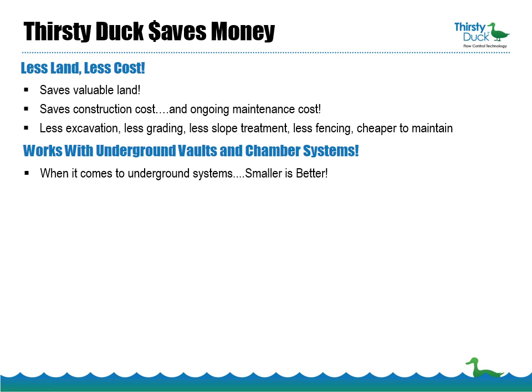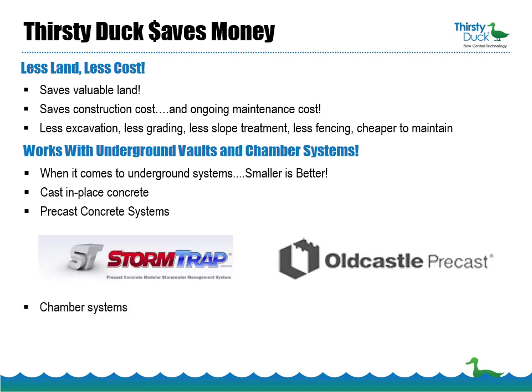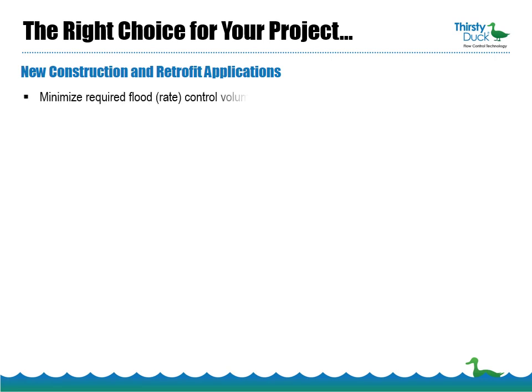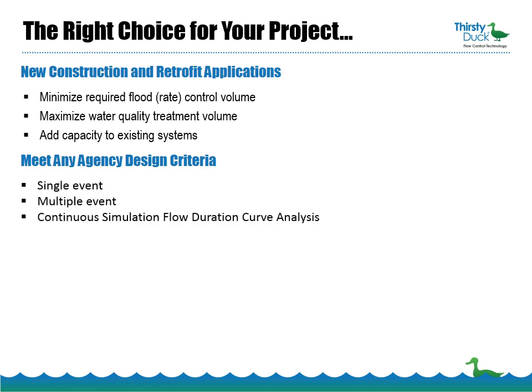Thirsty Duck works with all underground systems, including cast-in-place concrete, precast systems such as Storm Trap and Oldcastle, and all of the popular arch-chamber systems such as StormTech and Triton. Thirsty Duck can be used in new construction and retrofit applications, and is most commonly used to minimize flood or rate control volume, maximize water quality treatment volume, or to add additional capacity to existing systems. Thirsty Duck can be used to meet any agency design criteria, whether it's single event, multiple event, or continuous simulation flow duration curve analysis.